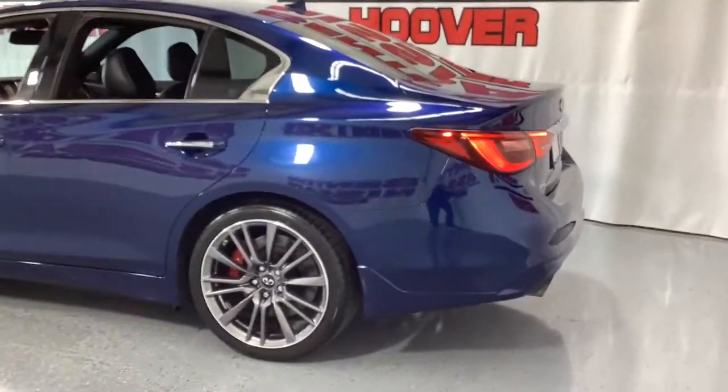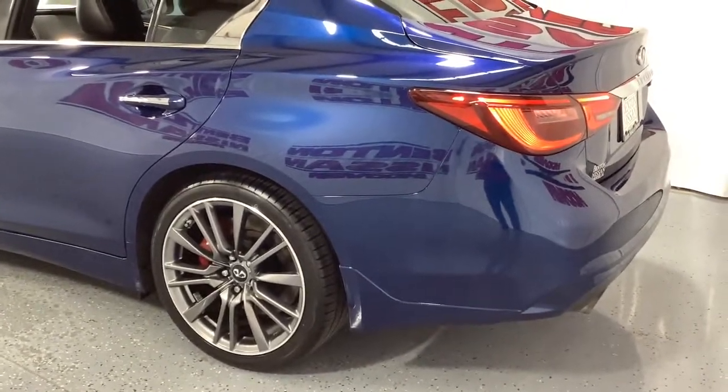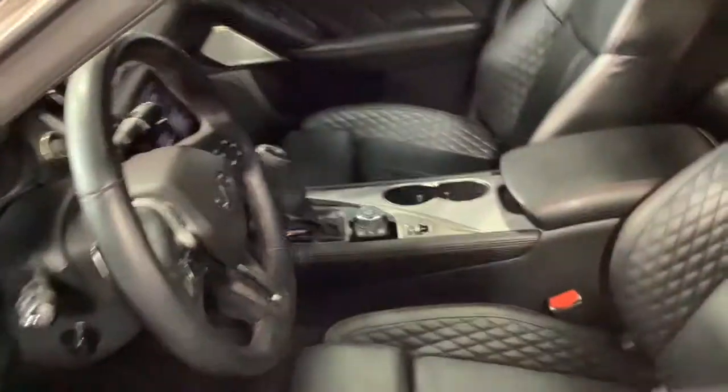These are just some of the great options this vehicle comes with: navigation system, electronic stability control, seat memory, trip computer, and engine immobilizer.